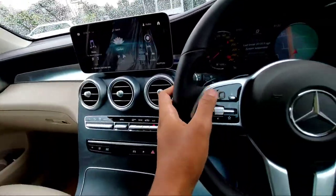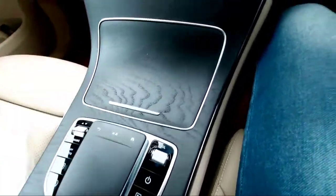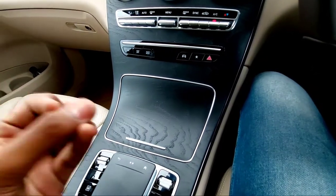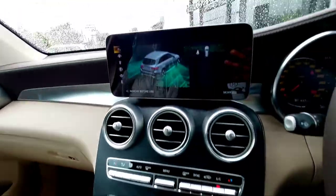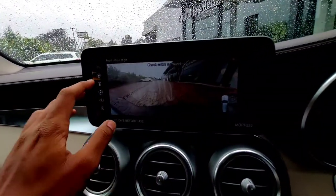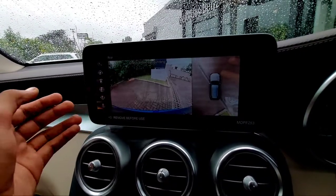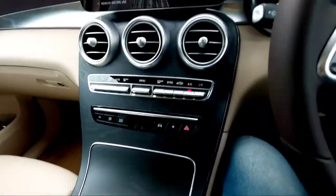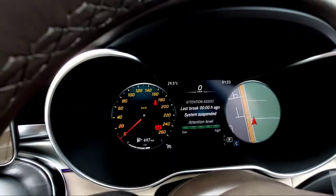You also get a wireless charging pad with a USB socket. Below that is the trackpad for the infotainment system — you can operate it three ways: by steering wheel controls, by touch, or by this trackpad. There's a black ash wood finish that looks very premium and luxurious. You can access the parking assistance from here and adjust the camera angle — 60 degrees — to park in tight spots.